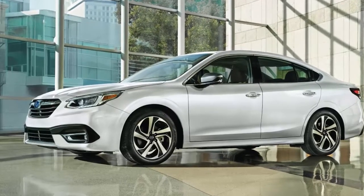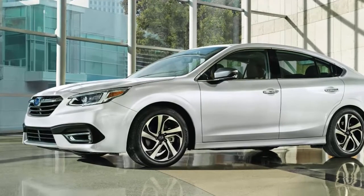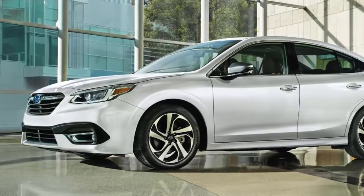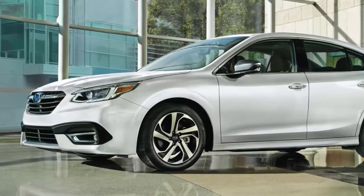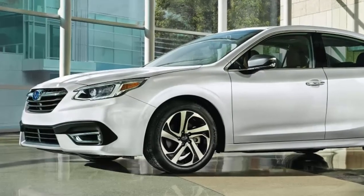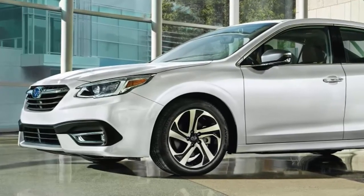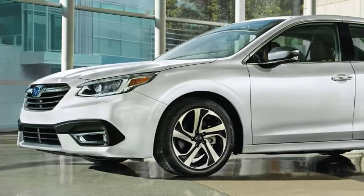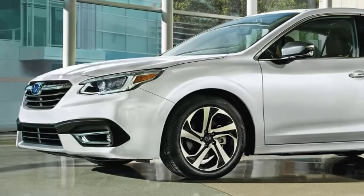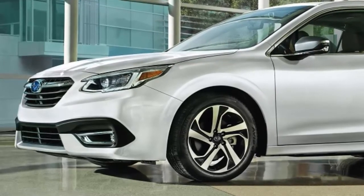Subaru Canada made the new 2020 Legacy sedan the centerpiece of its display at the Auto Show in Toronto, a week after its global debut at the Chicago Auto Show. Don't go looking for Canadian-specific information on the model lineup and pricing — with the vehicle not on sale until fall, it's just too soon for that level of detail, although Subaru officials did say Canada will continue to offer its own trims, distinct from those in the United States.